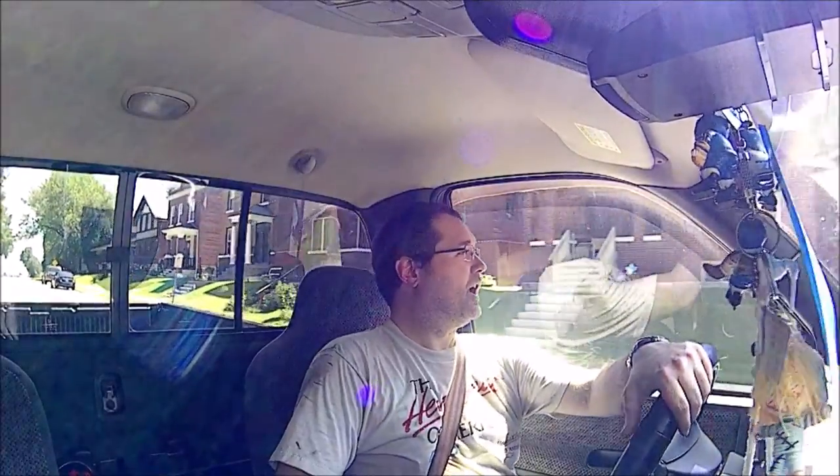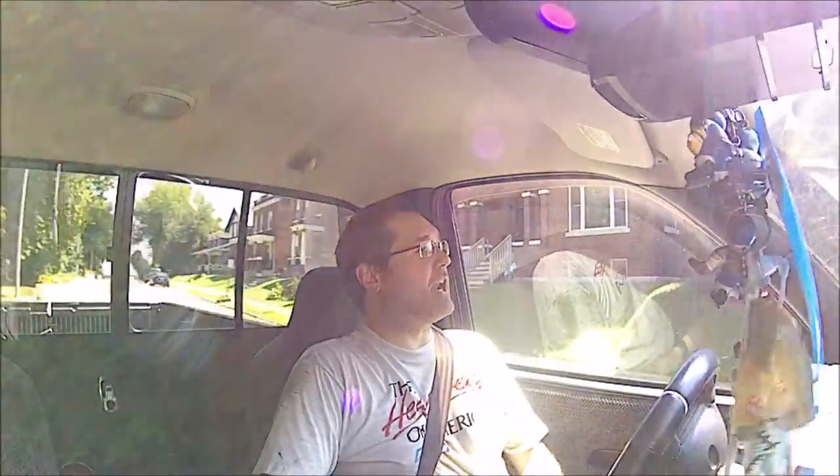So he bought this thing pretty much fully optioned out with the automatic transmission — this is the first vehicle I knew him to ever own that was an automatic; I believe it was his first automatic. He got the four-wheel drive, the V8, everything he wanted, and the factory off-road package.